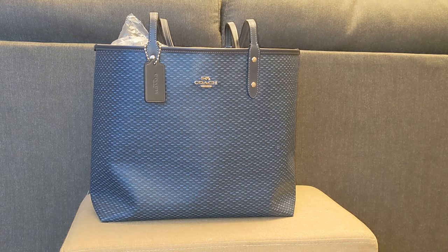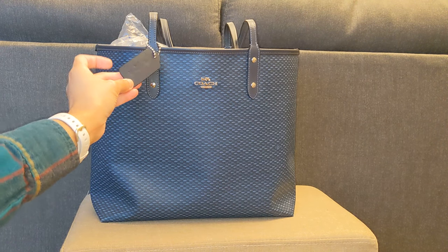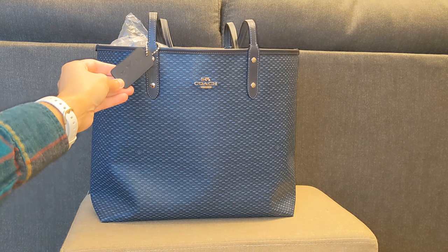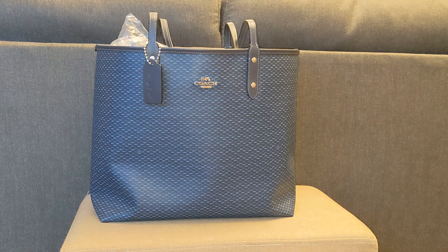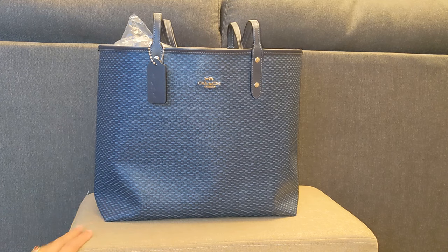Next up is this Coach Reversible Tote in the Legacy Coated Canvas print. It has this kind of smooth blue leather details, and I do have a little bit of hot stamping on the back of the hang tag. I purchased this in August of 2018 for $98 in person at the Coach Outlet, and I got a price rewind of about $5, so I ultimately paid $93 for this bag. My husband actually picked it out when we were at the Coach Outlet together, so it's a bag that has a lot of sentimental value.